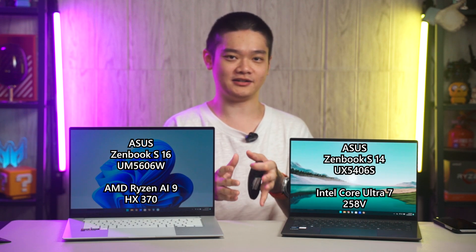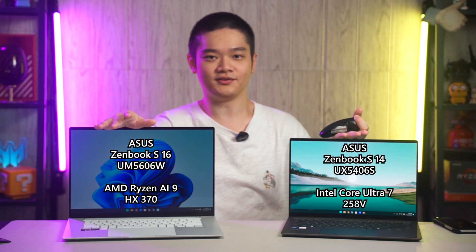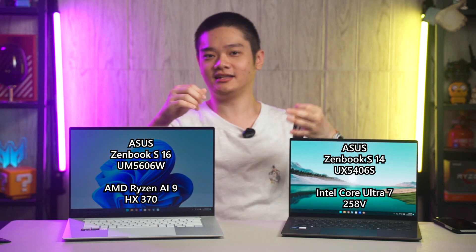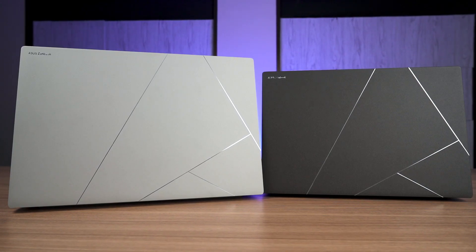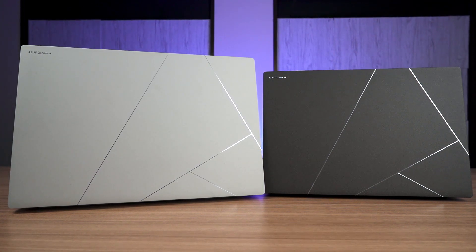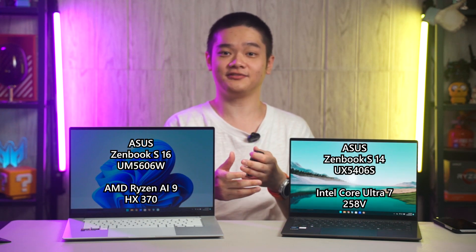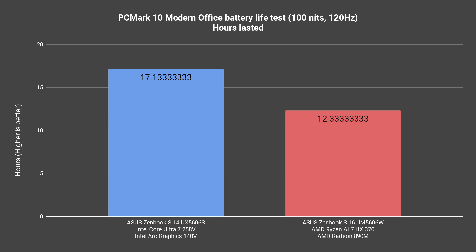That also translates to battery life as well. Our test isn't one-to-one since both of these laptops are of different sizes. Even though the OLED screens are of the same resolution, the pixel size is different, which will also affect the power consumption of the screens themselves, and the battery capacity between both laptops is also different. I used the PCMark Modern Office battery life test with both laptops locked at 100 nits brightness and at 120Hz refresh rate, and this is the result we got.